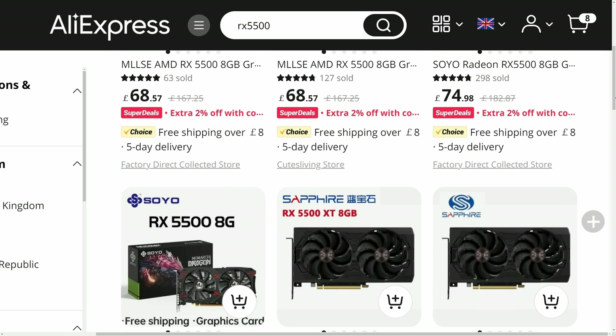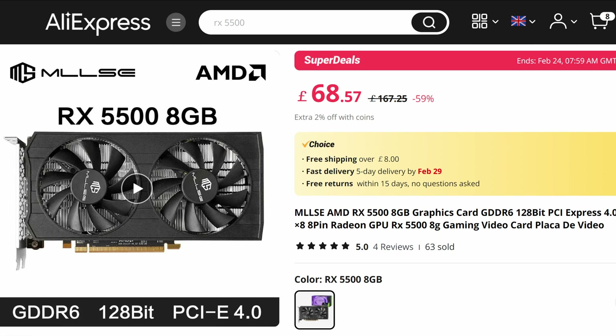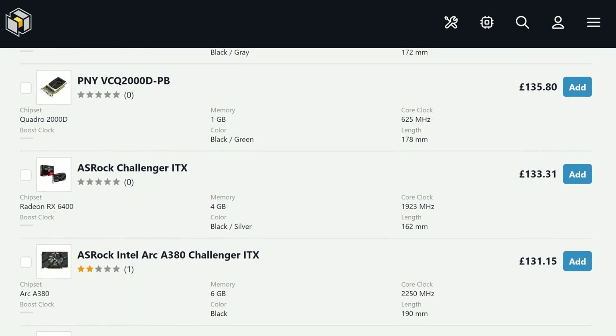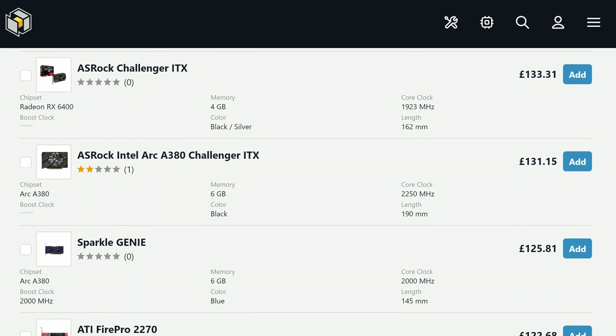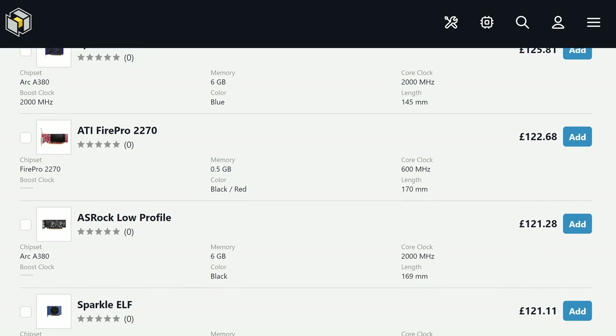Unlike the shady RX 580s, which were a disappointing drop in spec from the real thing, these are full fat RX 5500s — practically 5500 XTs — with 8GB of GDDR6. This is a pretty significant thing in 2024. As I mentioned before, there aren't a lot of good options under £150 for people who don't want to buy something that's explicitly second-hand.